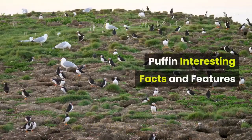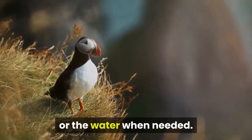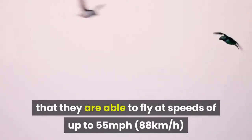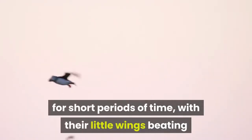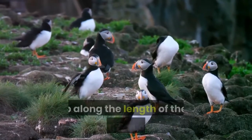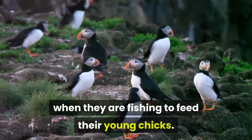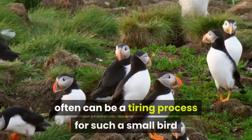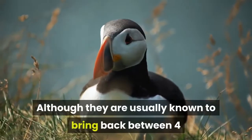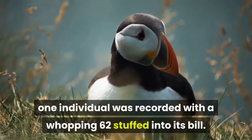Puffin Interesting Facts and Features. Puffins are excellent swimmers but also incredibly fast in the air, able to launch very quickly from land or water when needed, reaching speeds of up to 55 mph for short periods of time, with their wings beating as much as 300 to 400 times every minute. Puffins are often seen with rows of small fish lined up along their brightly colored, triangular beaks, particularly during breeding season. Visiting feeding grounds up to 10 km away is tiring, so they collect as many fish as possible in one trip — usually 4 to 30 sand eels — though one individual was recorded with a remarkable 62 fish stuffed into its bill.